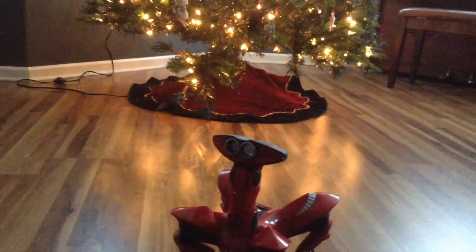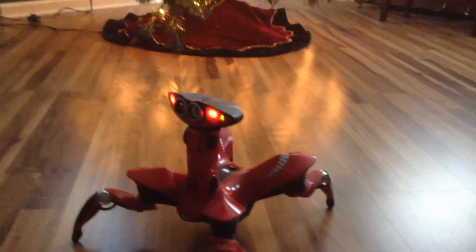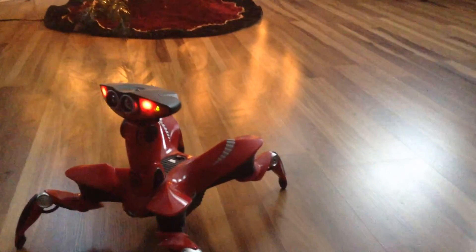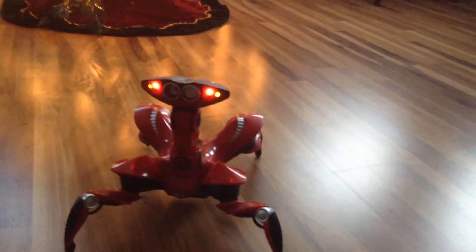He has really good vision, especially for using an IR sensor. That's pretty far away he was able to see my hand, and I'll say it again — that's really good for a WowWee robot. Not many WowWee robots have that good of IR vision. I personally think RoboPets and RoboQuad have the best IR vision out of a lot of them.